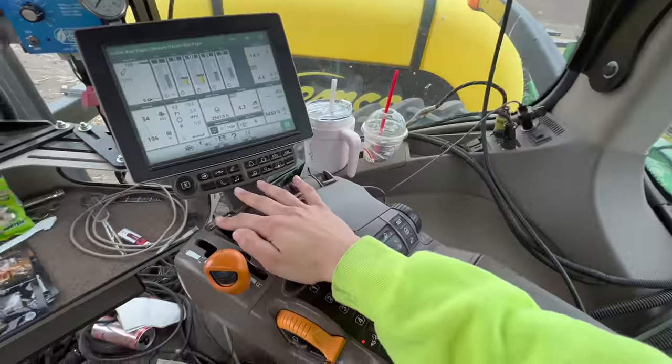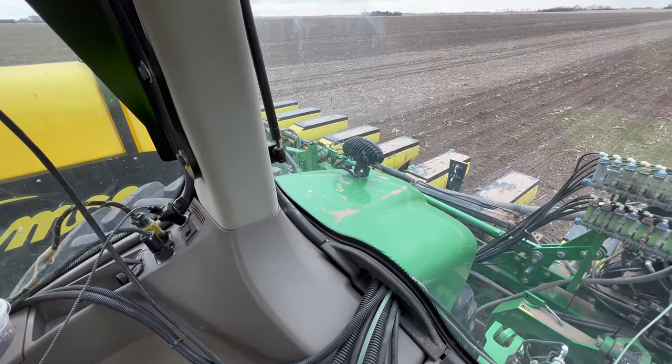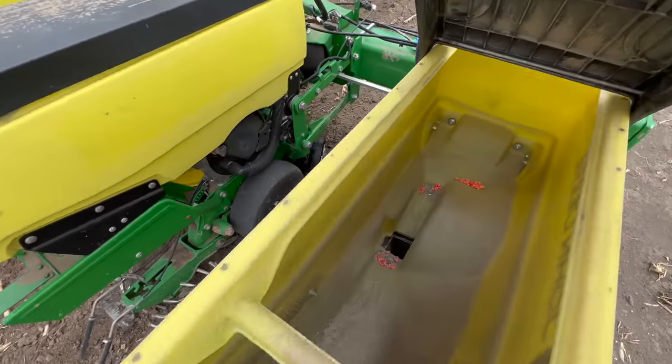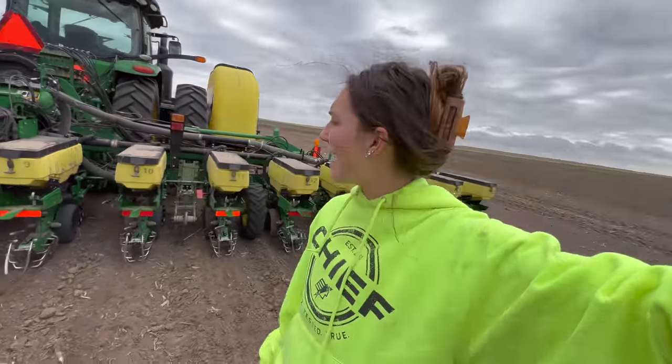The monitor just told me that row 16 wasn't planting for some reason, which should not be the case because we just filled up with seed not too long ago. So I'm guessing it's something else - we're going to go check it out. I'm very surprised - I must have planted more than I thought because almost all the row units are out of seed. I guess I need to go fill up again.